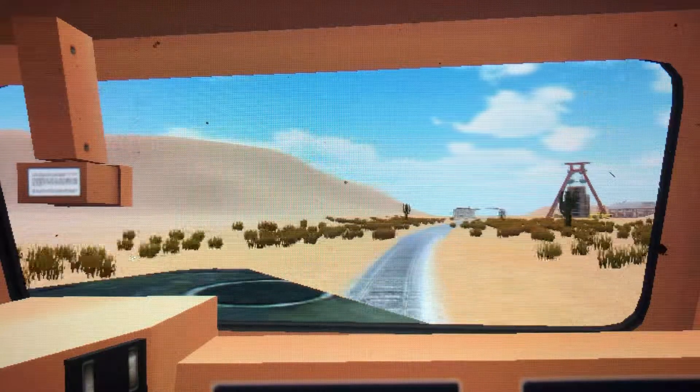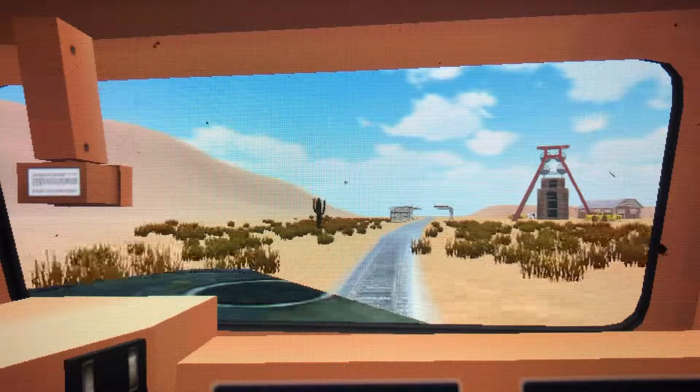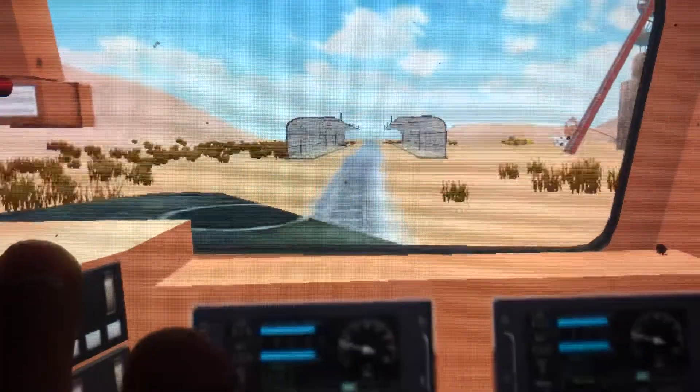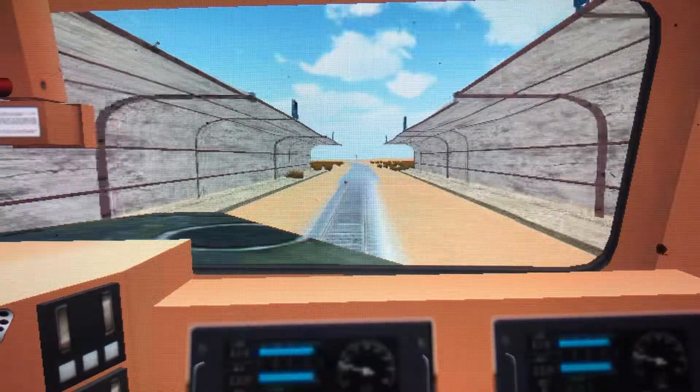I think we've got a gate crossing coming up soon. Just a station. It's BNSF 7640 and an ES44.